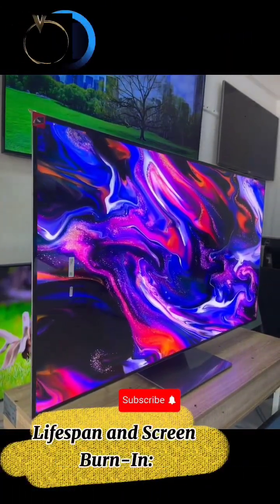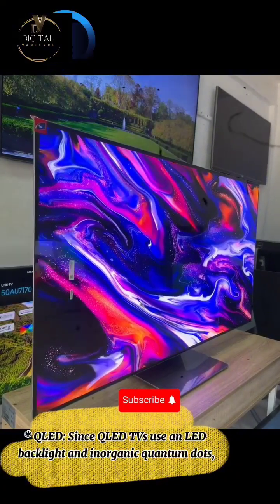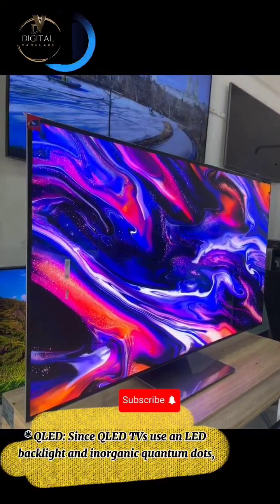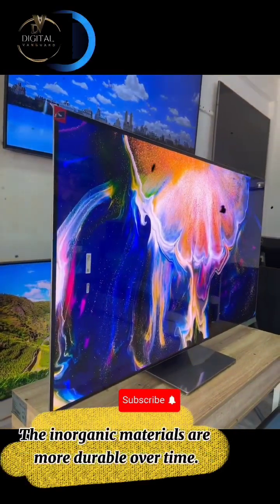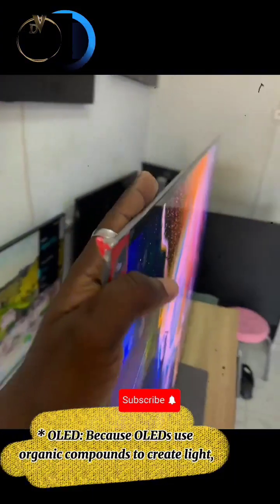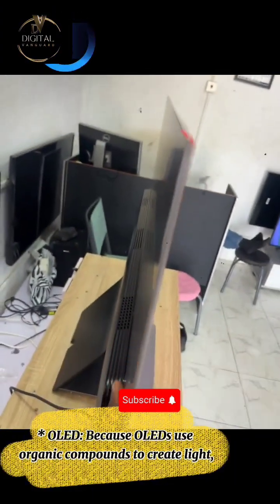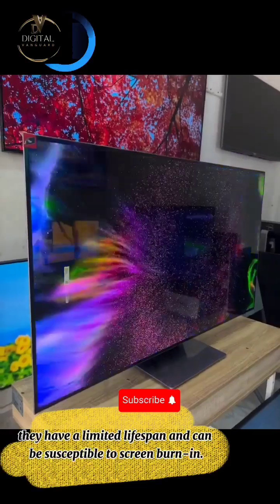Lifespan and screen burn-in. QLED: since QLED TVs use an LED backlight and inorganic quantum dots, they are not susceptible to permanent screen burn-in. The inorganic materials are more durable over time. OLED: because OLEDs use organic compounds to create light, they have a limited lifespan and can be susceptible to screen burn-in.